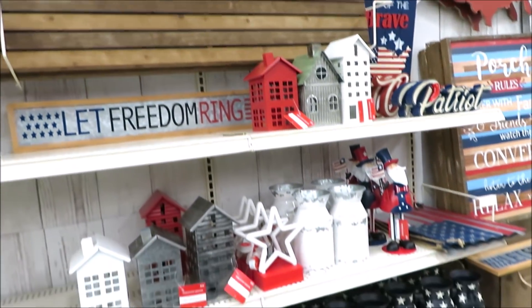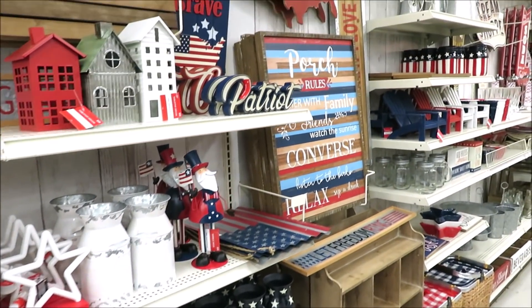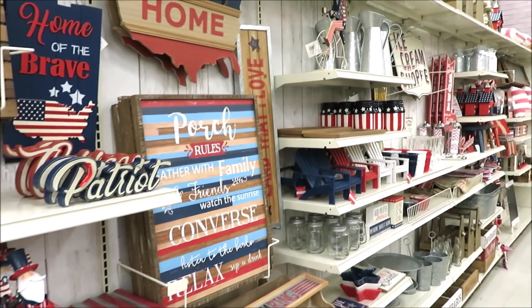Hi friends, it's Auntie Cuckoo. I'm headed into Michaels and I'm bringing you with me. Let's go shopping. Michaels has put out some really cute things for summer that are patriotic and I wanted to share them all with you.